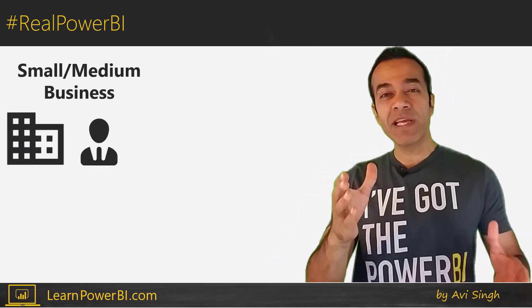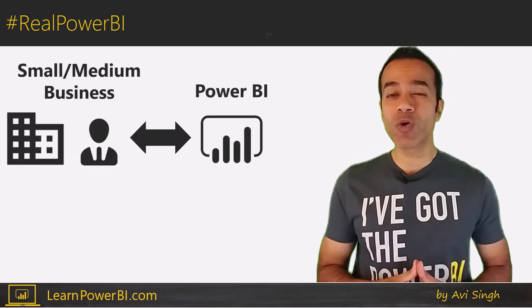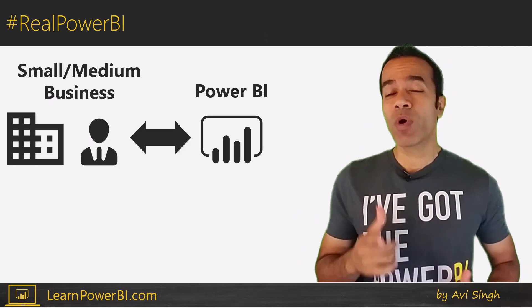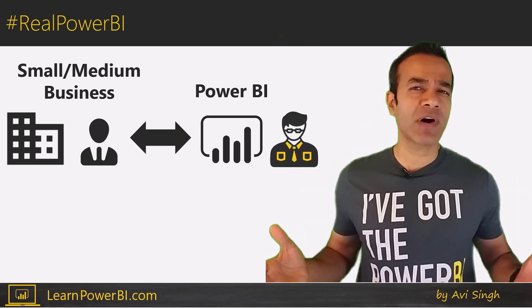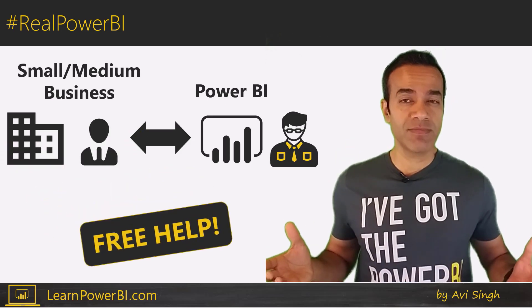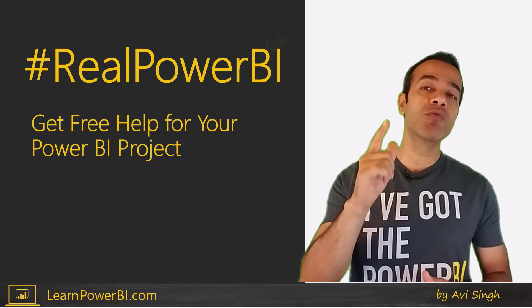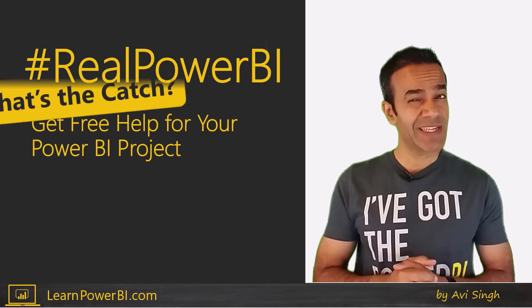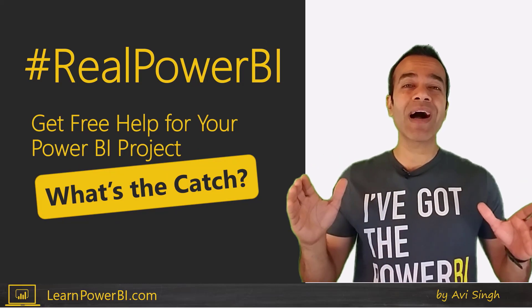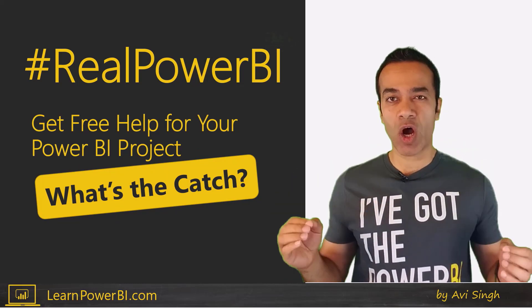If you're part of a small or medium-sized business and are looking for help with a Power BI project, you're in luck. What if I told you you can have a qualified Power BI professional work on your project for free? You can through a real Power BI program. Is there a catch? Yes, there is. But let me tell you all about it and explain why this is such an amazing opportunity.